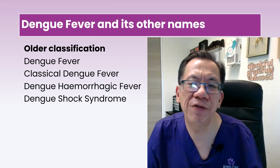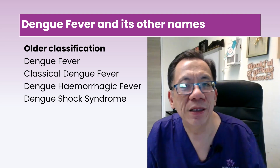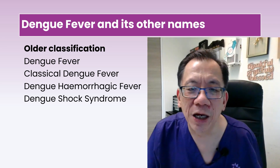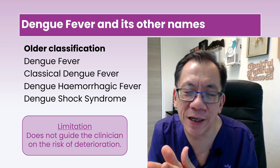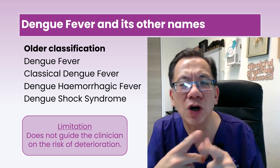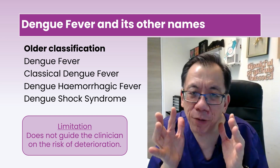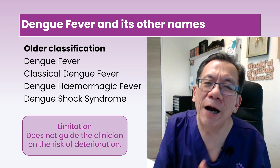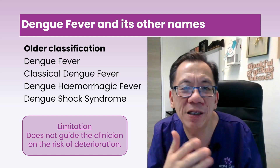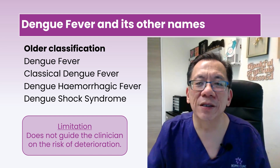You may be familiar with dengue's other names: classical dengue fever, dengue hemorrhagic fever, and dengue shock syndrome. These names help collect data on severe cases but don't guide the clinician or individual on the risk of progressing to severe disease. For prognostication and guidance, the new WHO 2009 classification is preferred, though the old method still works statistically for data collection.